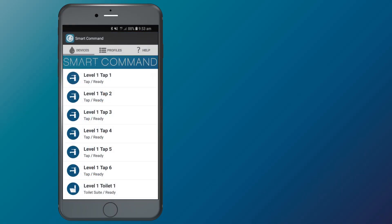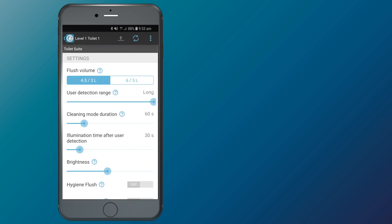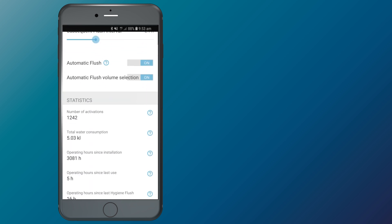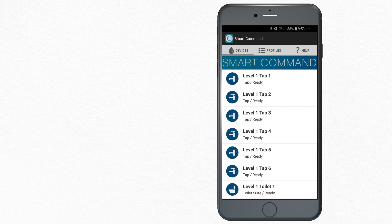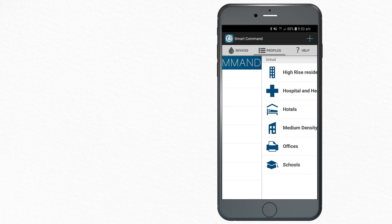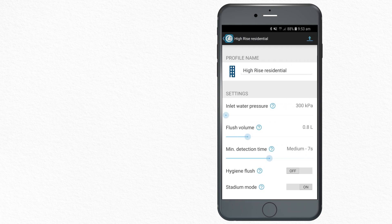For the first time, the Coroma SmartCommand app lets plumbers control important bathroom fixture functions and capture live diagnostic data with a mobile device. The app also lets you program individual fixtures or a group of fixtures at once by creating and loading pre-configured profiles.